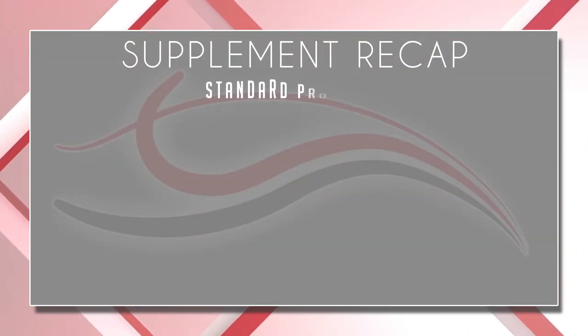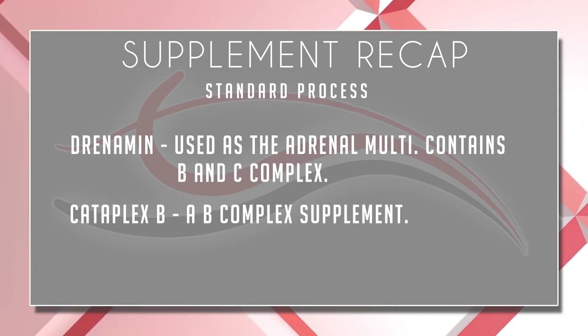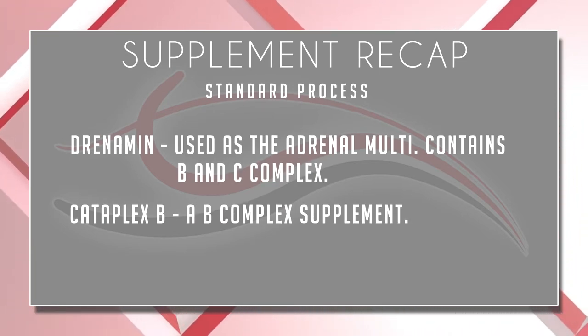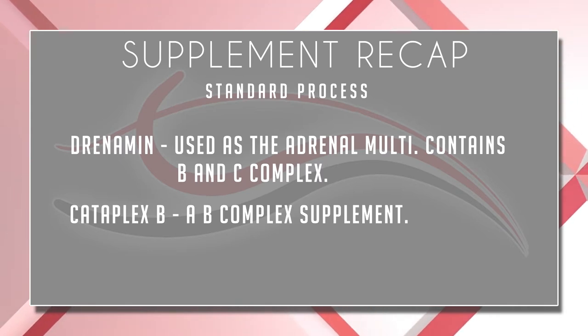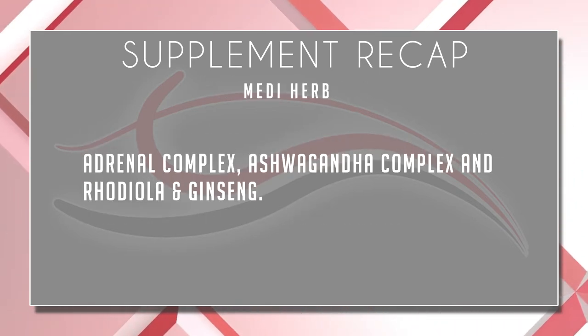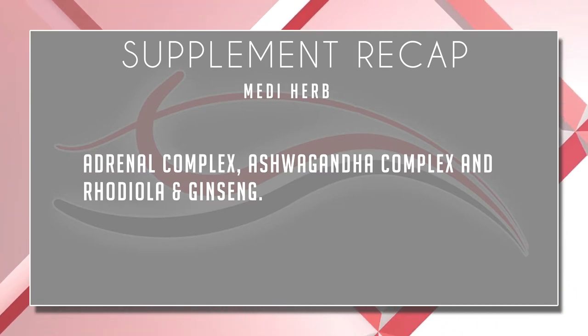Let's do a quick recap. We're using Standard Process Drenamin as our adrenal multi, which contains B complex, vitamin C complex, and a few other adrenal parts. We use Cataplex B, which is a B complex. And then from MediHerb, we use Adrenal Complex, Ashwagandha Complex, Rhodiola, and Ginseng. Now there are plenty of other products out there — these are just some of the main ones that we use. Let me know in the comments what adrenal products you're using; I'm really curious to hear about what's been helping you.